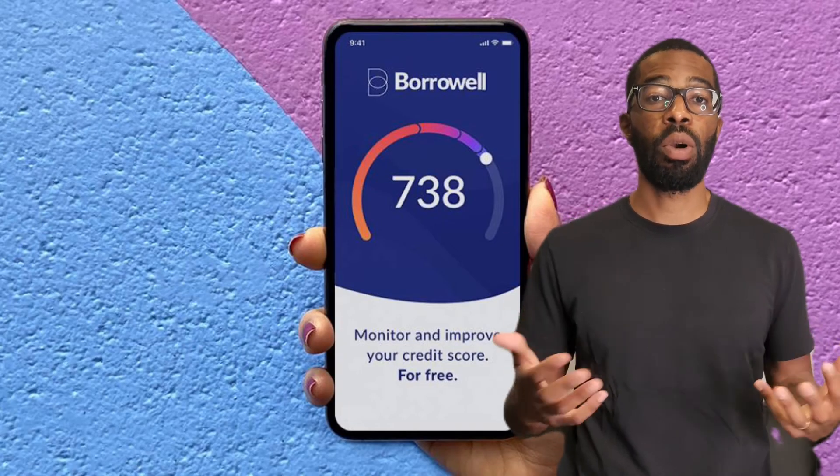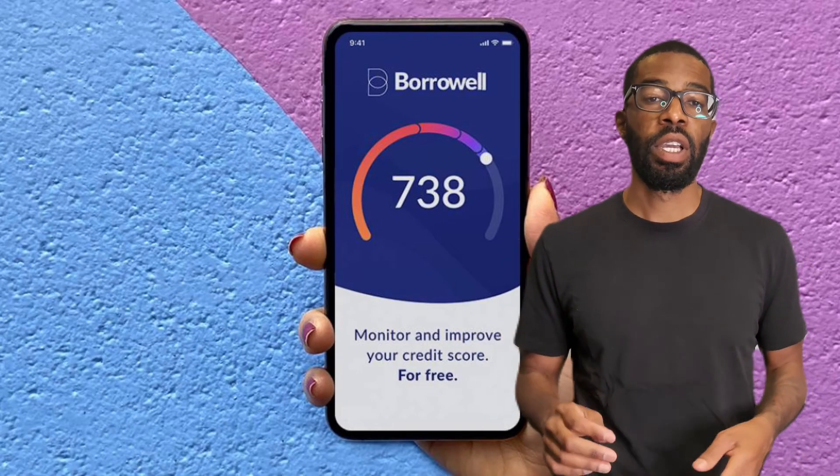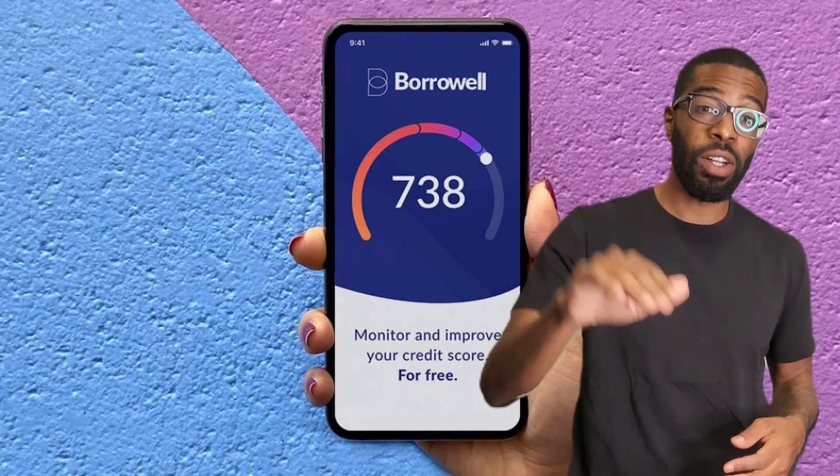This program is called the BorrowWell Rent Advantage, and it only costs $5. That's not a bad payoff to build your credit where it needs to be. If you found this video helpful, make sure you comment below with a thumbs up. Also, I've linked another video above on how to increase your credit limit in 90 days for you to watch next. And don't forget to follow for more tips.